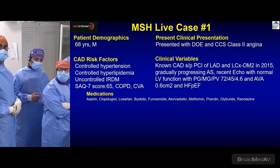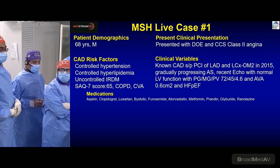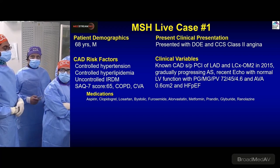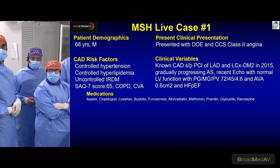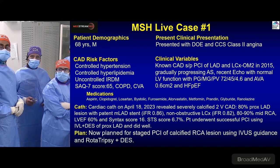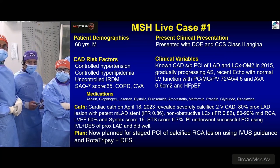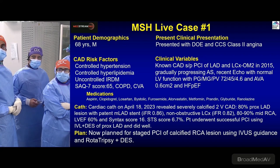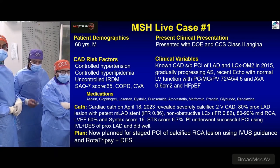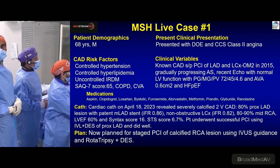He came as part of TAVR workup but was not ready yet. The plan was if there is coronary artery disease, we'll do PCI and BAV and bring the patient back for TAVR later. He had a cath done yesterday which revealed calcific two-vessel disease. One vessel — the LAD — has already been treated, and now we are going to take care of the RCA.